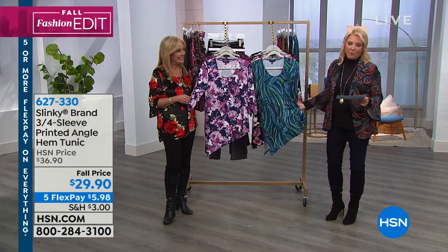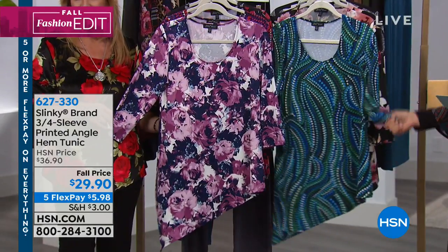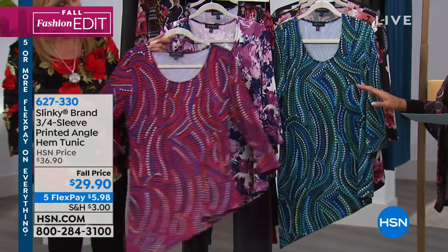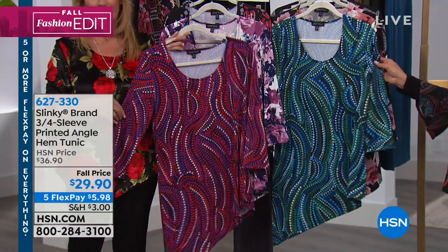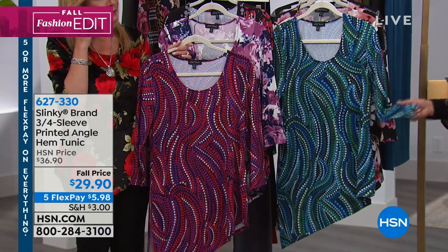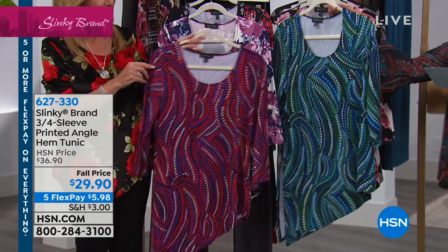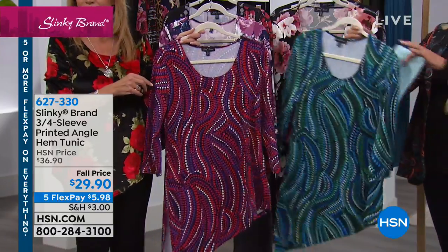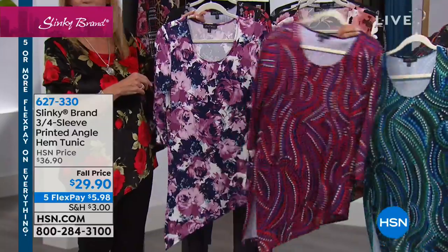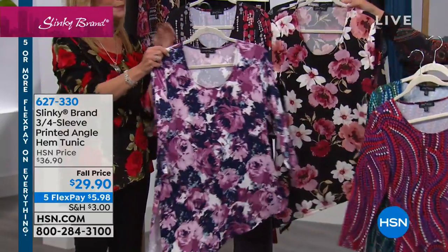Before we run out of time, we've got another two-pack to show you — very popular last weekend when it launched. Perfect five stars already, with lots of great reviews. First time on sale at $29.90, and five flex. Colors include Blue Multi, Purple Multi, and the Floral design.